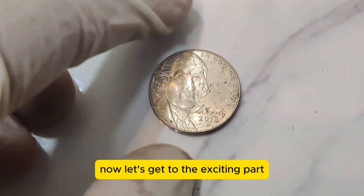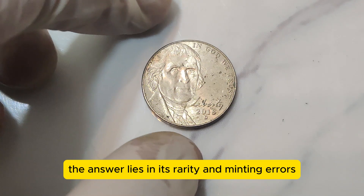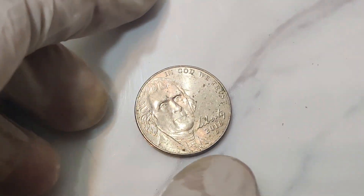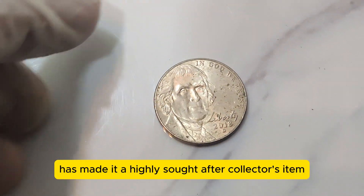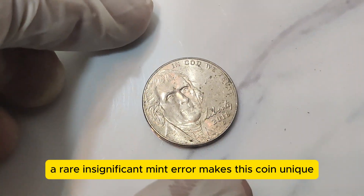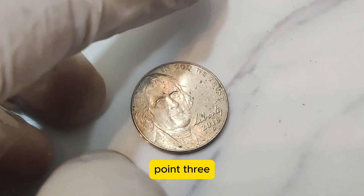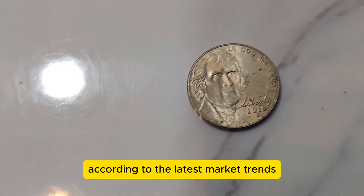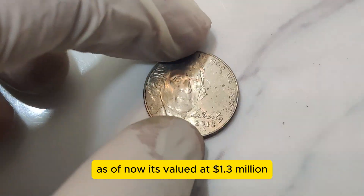This design brought a fresh look to the coin, maintaining its traditional roots while modernizing its appearance. Now let's get to the exciting part — the value. Why is this particular 2018 D Jefferson Nickel worth $1.3 million? The answer lies in its rarity and minting errors. Coin collectors prize these unique errors, which can occur during the minting process. For the 2018 D, an extraordinary mint error combined with its pristine condition has made it a highly sought-after collector's item. As of now, it's valued at $1.3 million.